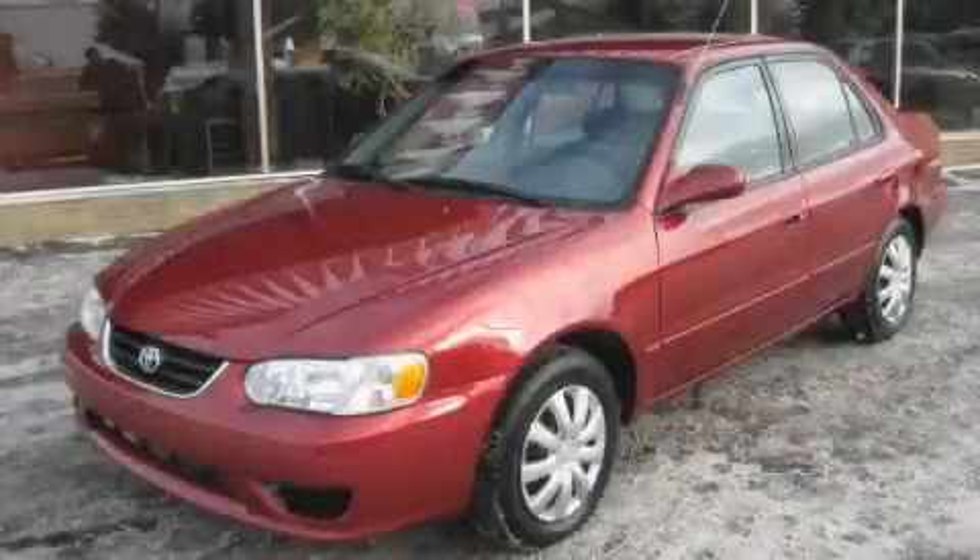This is a 2001 Toyota Corolla. More than just a ride, great engineering.